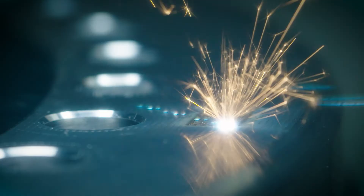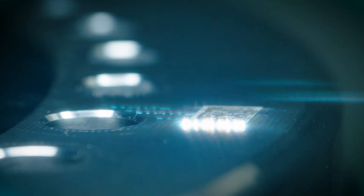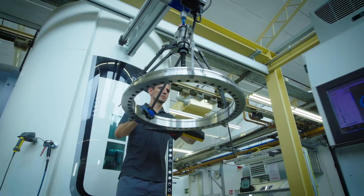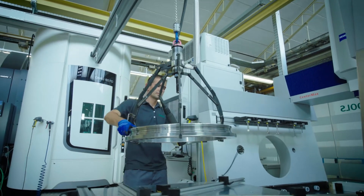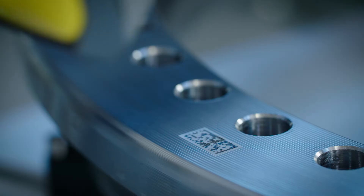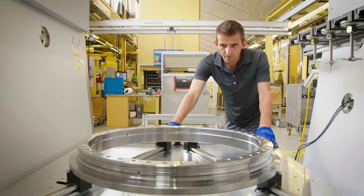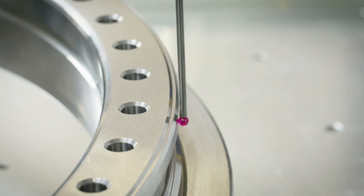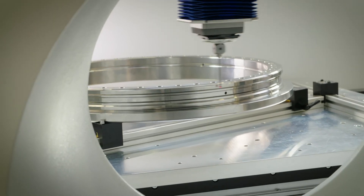A data matrix code is applied by laser to every component manufactured on the Machine Tool 4.0, which allows the component's manufacture to be analysed in maximum detail. Clear identification of the parts is one of the most important aspects when it comes to traceability. Scanning the data matrix code allows me to determine the current status of the production process and the quality level of the manufactured part whenever I need to. As a result, setup times can be shortened and we more quickly achieve a stable production process.